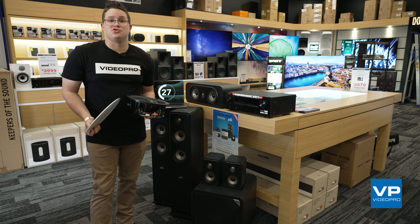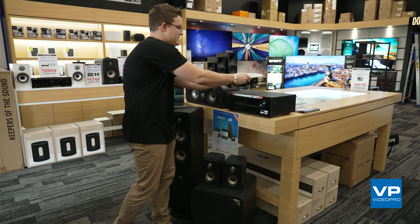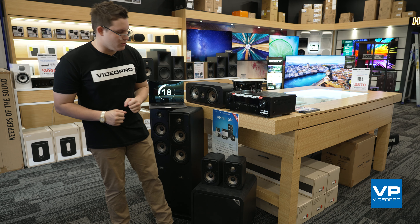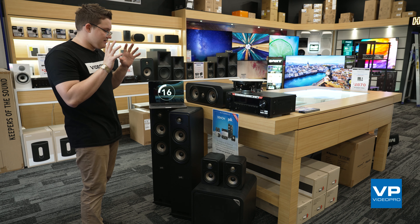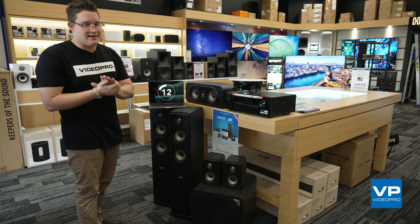This home theatre package really does compete in the price range of your higher-end soundbars, and that just absolutely blows my mind. The value that you're getting and the quality of the products — really, you just can't miss out.